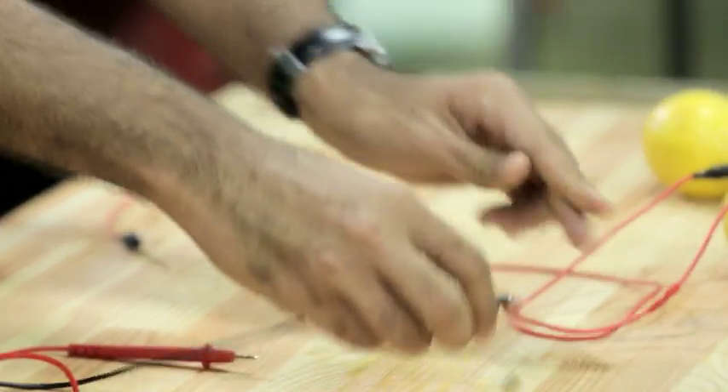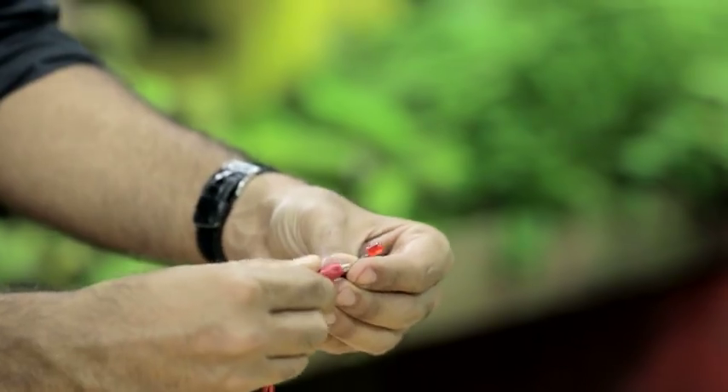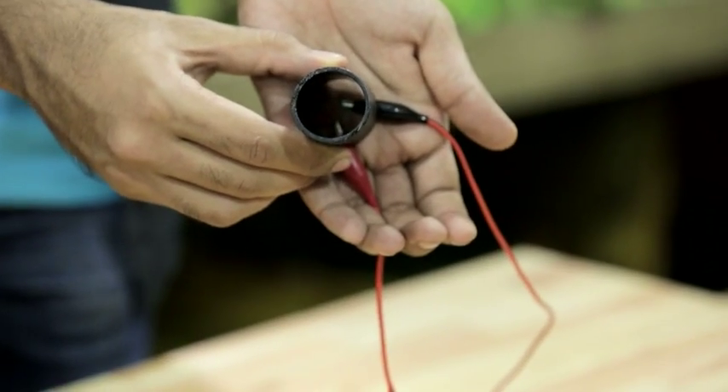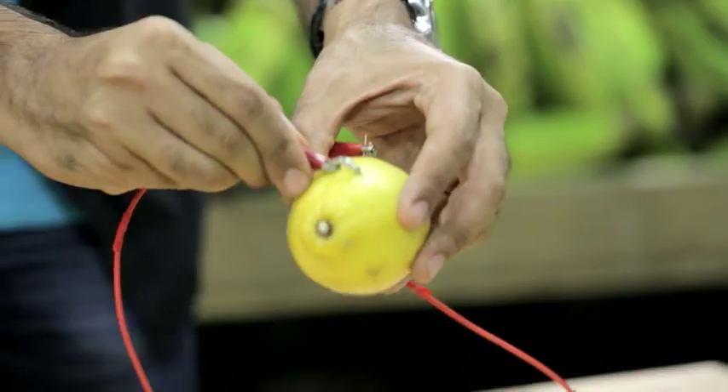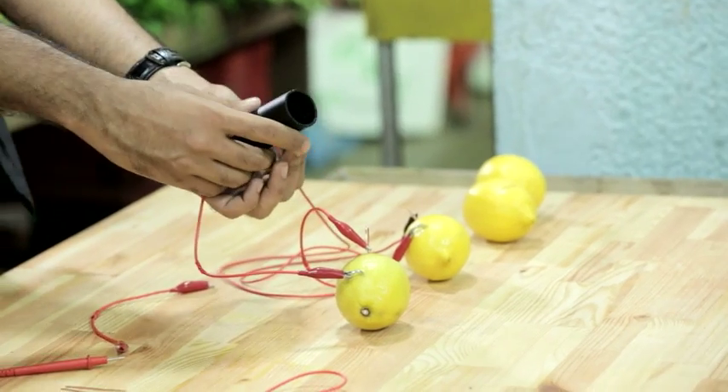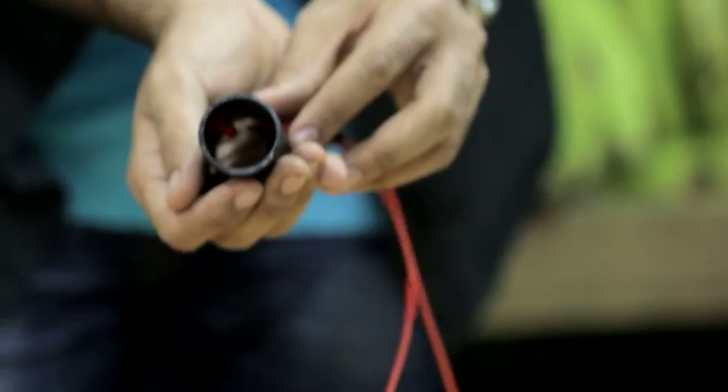Now let's see if this one lemon lights up the diode. Now we'll use the viewer. Nope, there's not enough electricity, as you can see, to actually light up the diodes. Let's try two lemons. Let's put it into the viewer. There you go. Can you see that it's slightly illuminated?